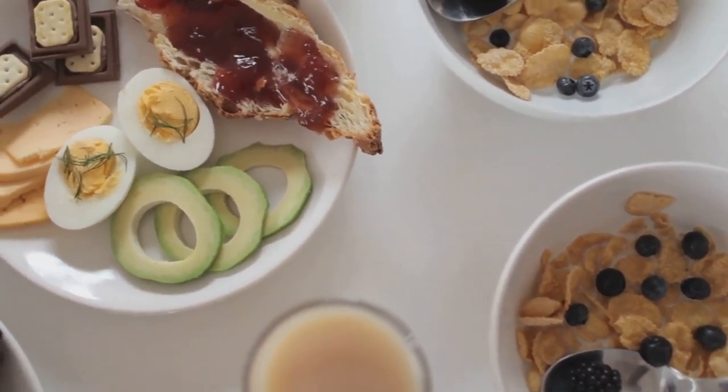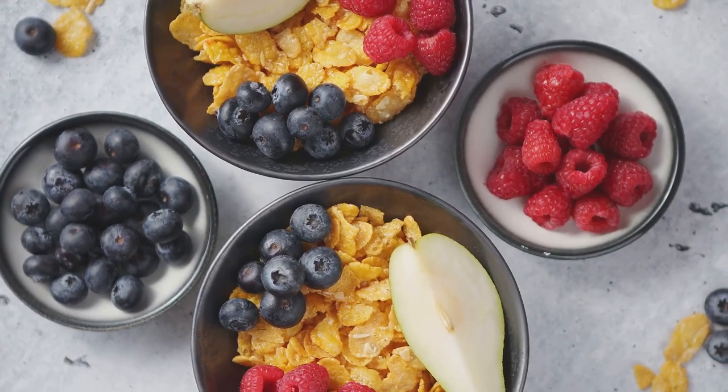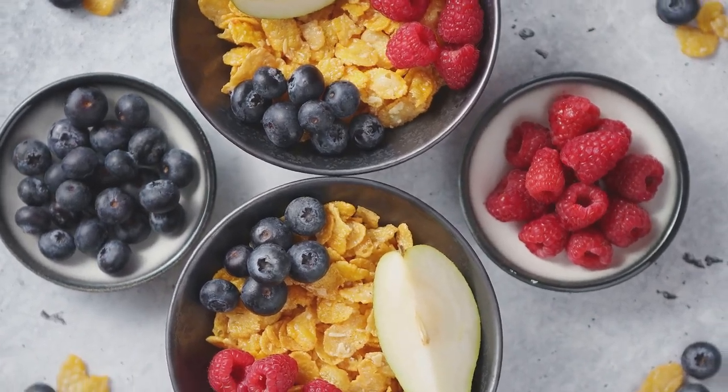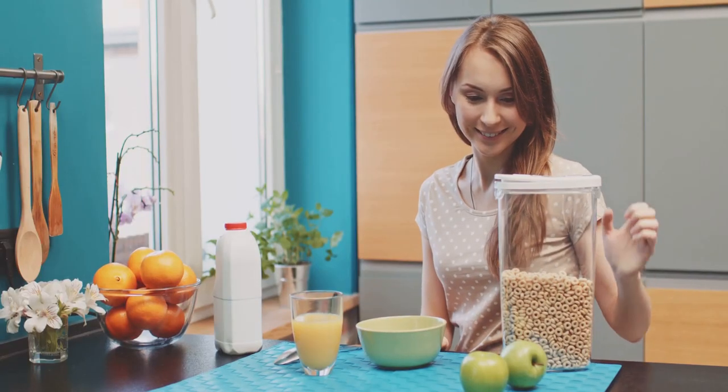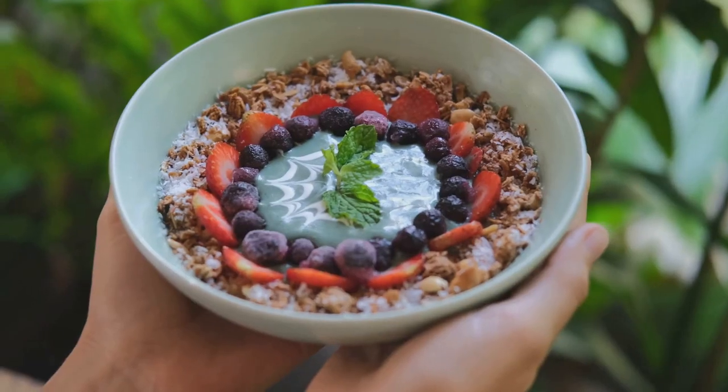We've explored 25 fantastic high-fiber breakfast options today, each designed to boost your gut health and start your day right. Remember, incorporating fiber into your morning routine is not just beneficial for your digestion — it's essential for your overall health.